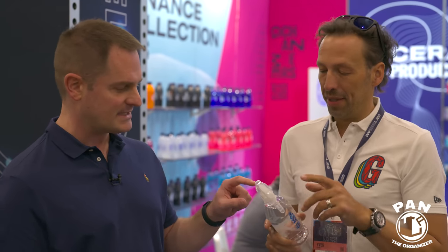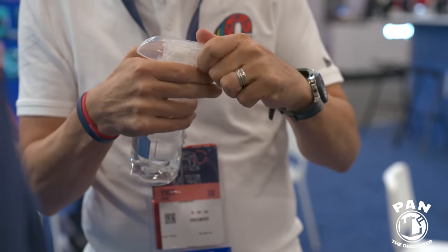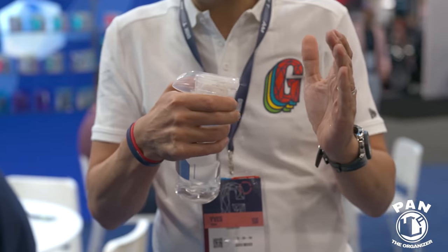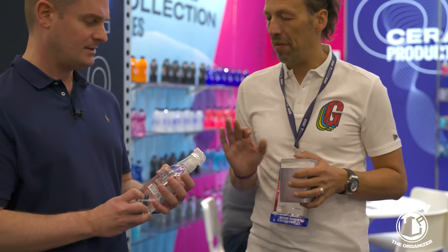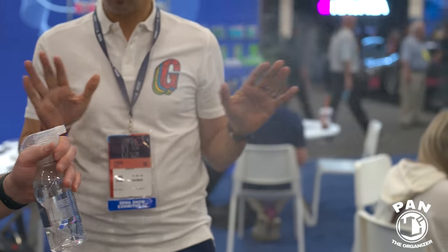They also developed a new sprayer head — a year and a half in development. It's very ergonomic for three fingers, has a longer extension with the Gyeon logo, and zero metal parts inside. This results in a very misty, very uniform dispersion of product. A demonstration confirms the fine, even mist.